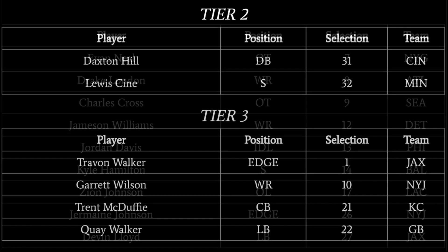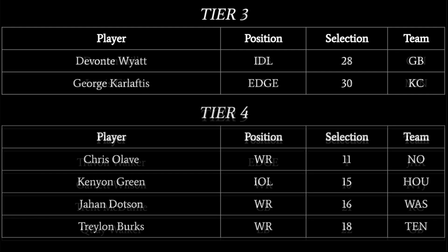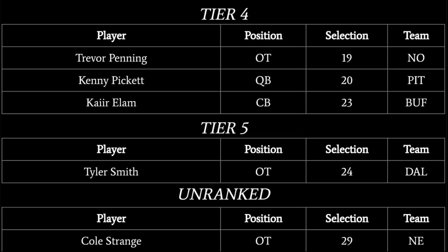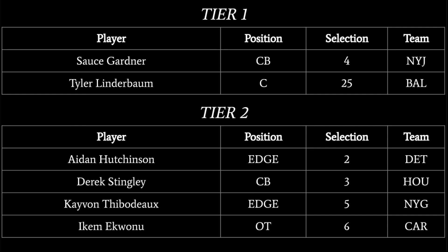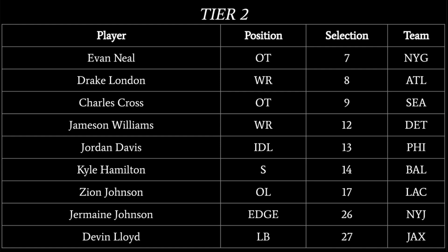On your screen now you can see the grades I gave to each first-round pick separated by tier, but this isn't meant to revolve around grades. I'll tell you what I thought of each player when I turned on the tape, but the function of this project is to help you guys understand what each team is getting in their first-round pick.